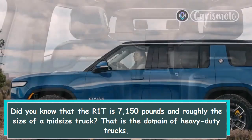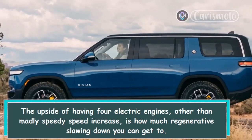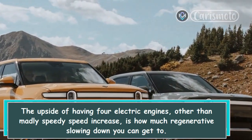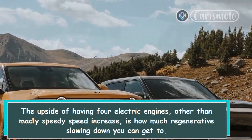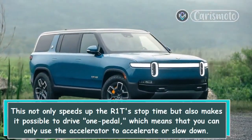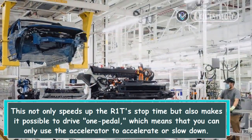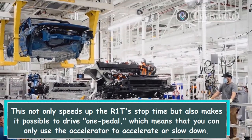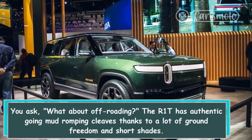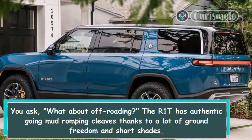The advantage of having four electric motors, other than incredibly quick acceleration, is the amount of regenerative braking available. This not only speeds up the R1T's stopping distance but also makes one-pedal driving possible, meaning you can use only the accelerator to speed up or slow down. As for off-roading, the R1T has genuine capability thanks to plenty of ground clearance and short overhangs.